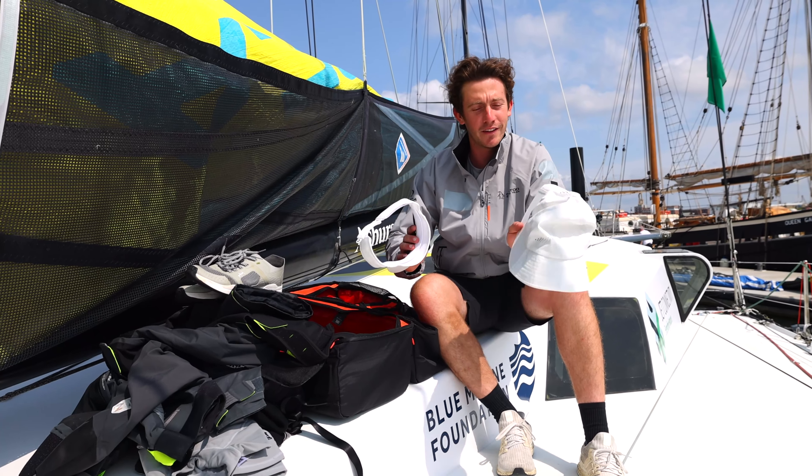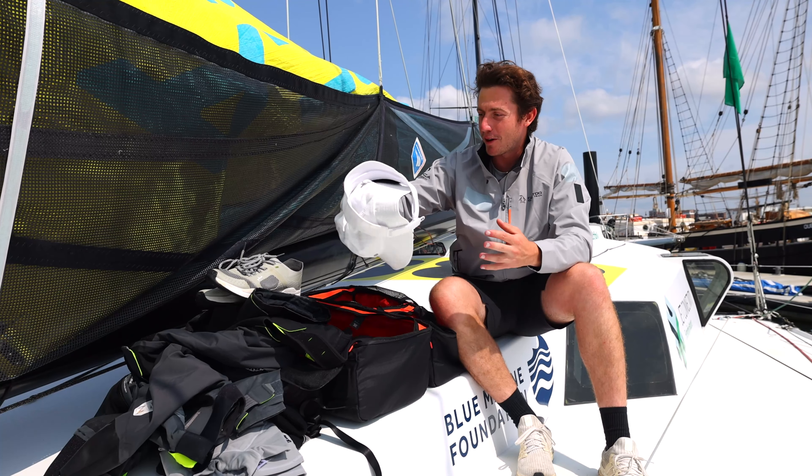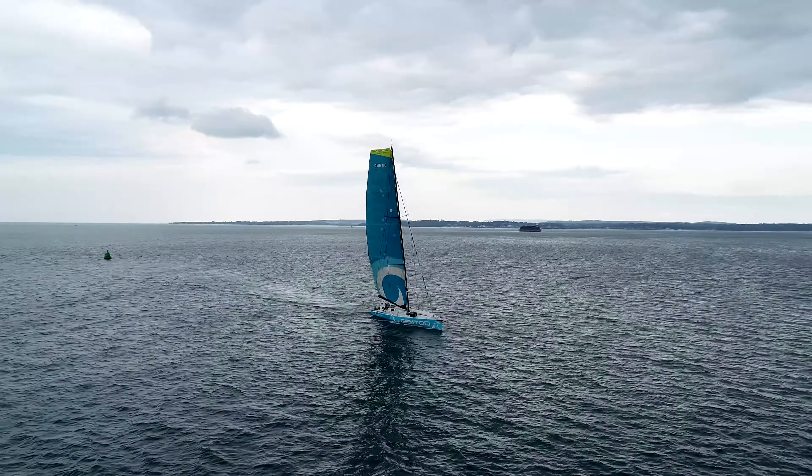And then on my head, either a visor or their wide brim hat. And that is basically what I will bring for this year's Fastnet race on board Gen 2. Thank you.